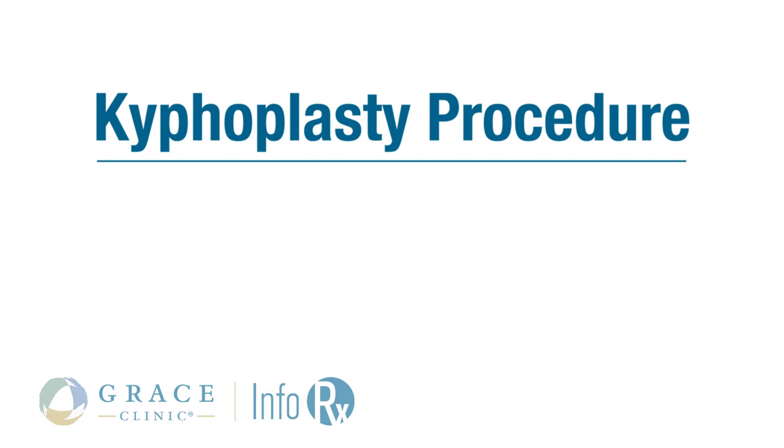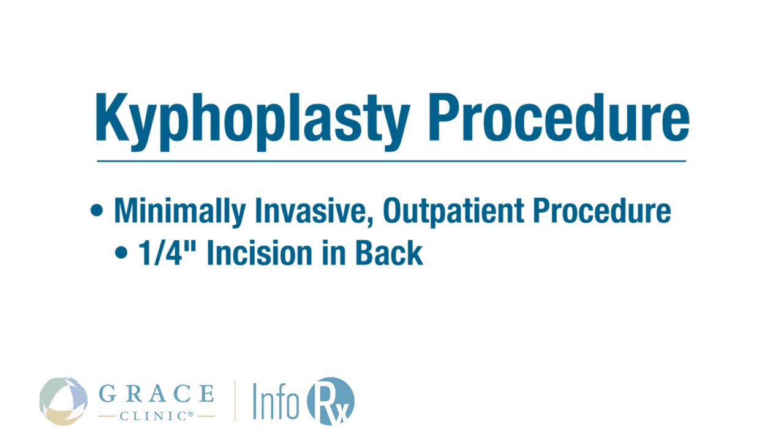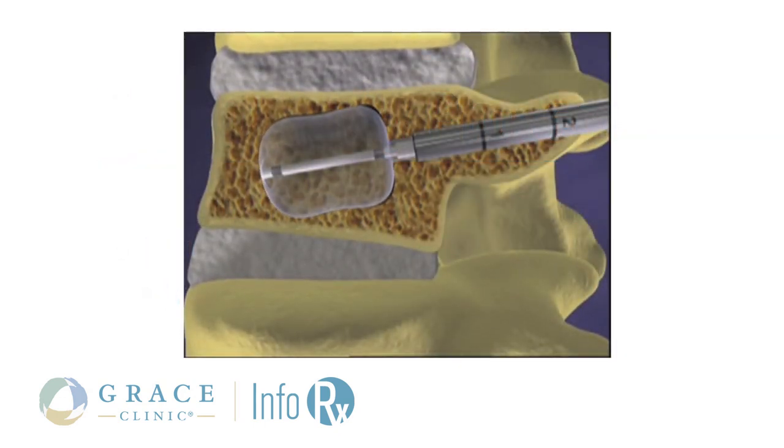One of the great things that I have been trained in and have done for a number of years now is a kyphoplasty procedure, which is basically through a small incision — just a quarter inch in size on your back. We insert a needle into your broken backbone and inject some bone cement. It's kind of like putting a cast on the inside of the bone. You stabilize it with the cement that's injected into there.